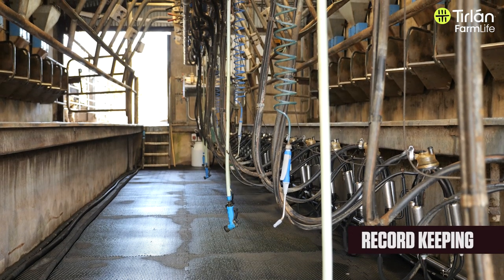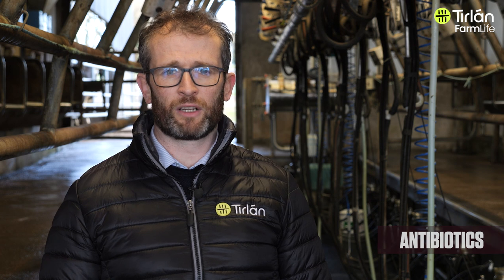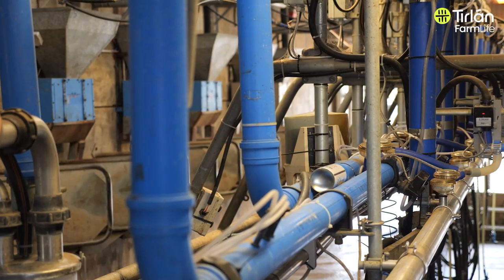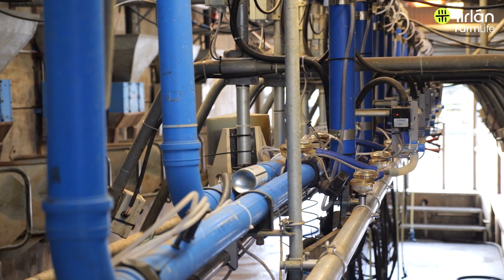Record keeping is going to be more important going forward — you need to know which cows have got antibiotics and which haven't, so record keeping is very important. Making sure your milking machine is working correctly is also important. We have had issues in the past with dump lines not working correctly and possibly leaving some milk in, so it's important that you keep an eye on all those things.